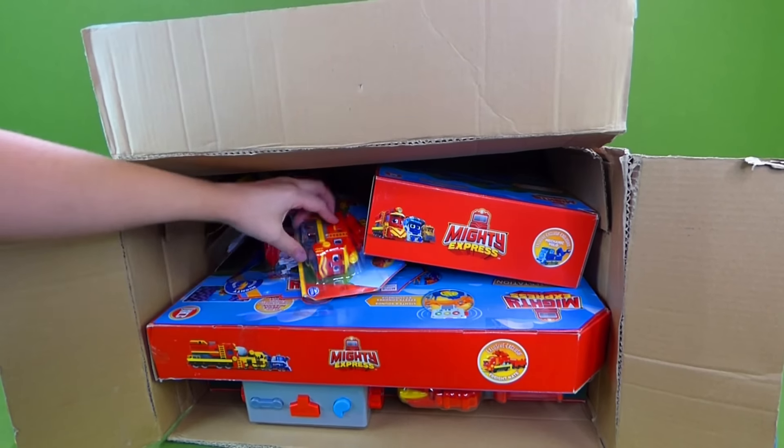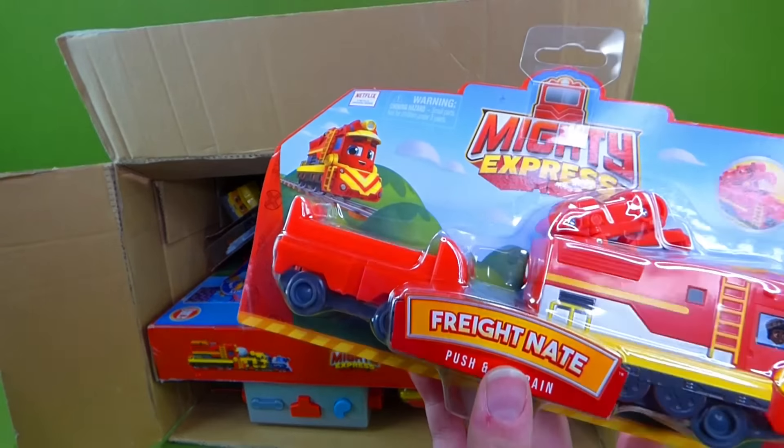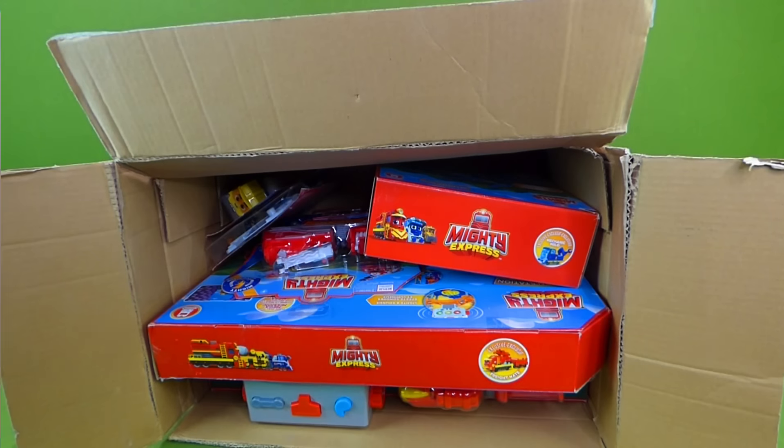Ta-da! This is Freight Nate, and he is one of the characters on the new show, Mighty Express. Look at that. And there are a lot of different fun characters — here are some of them.